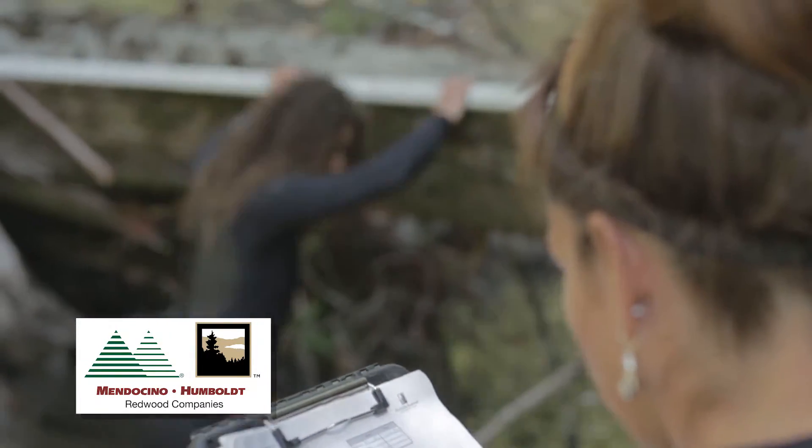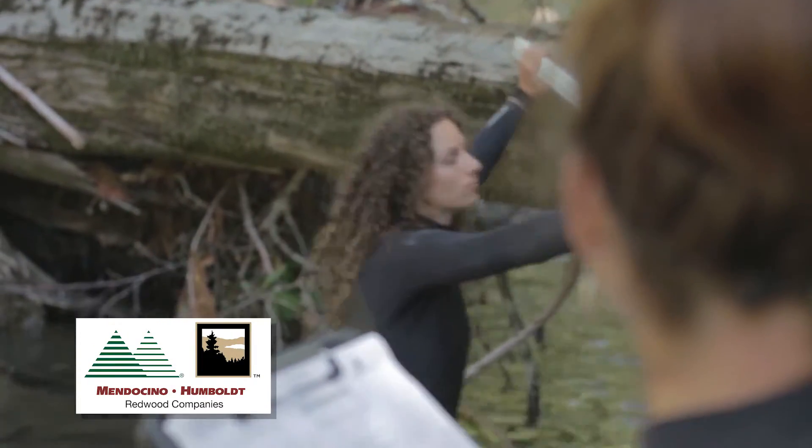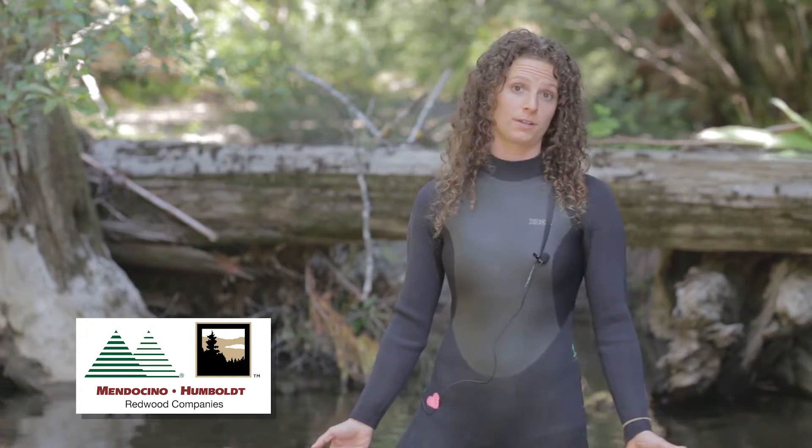Those are some important reasons why large woody debris is very important for creating critical coho salmon habitat. Our overall goal here is to add more large woody debris and wood to the creeks in order to create the desired habitat for the coho salmon.